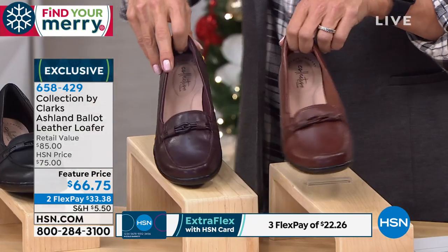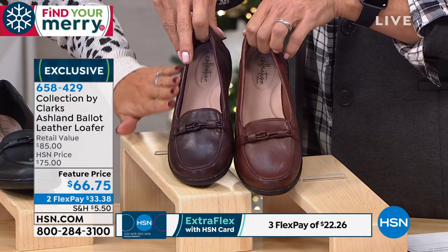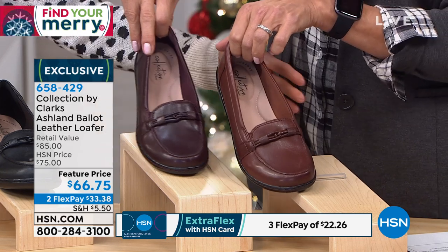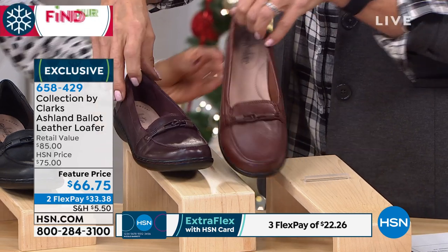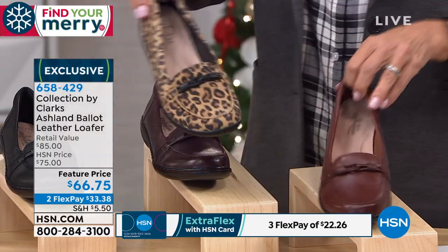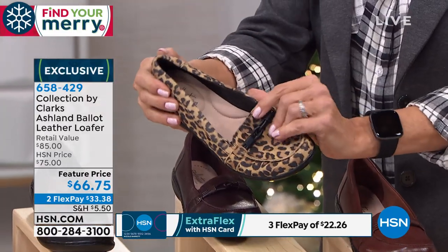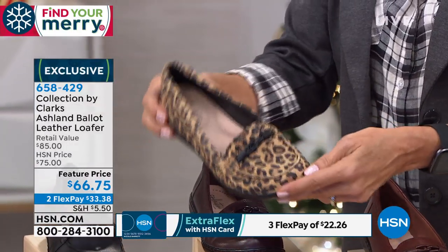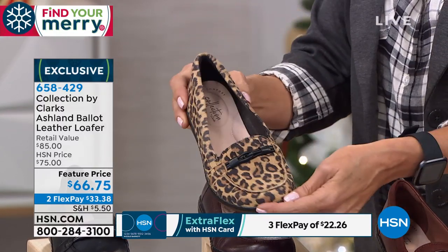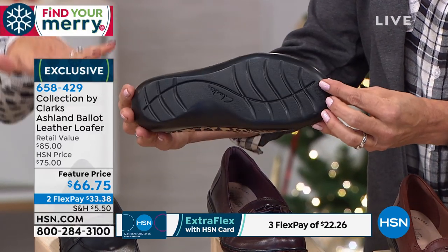The burgundy has a merlot purple undertone; the mahogany is more of a true chestnut brown. The leopard has been probably the number one best-selling shoe of all time this year — it's really having a moment this fall. The leopard is suede and in wide widths only — we've sold out of regular width.